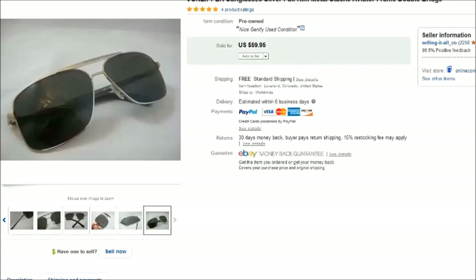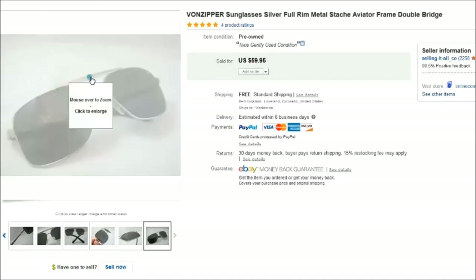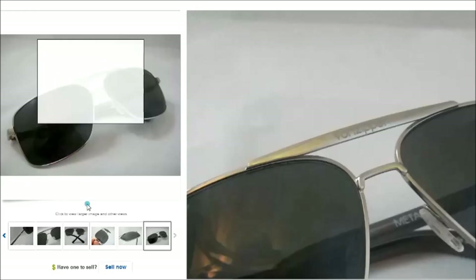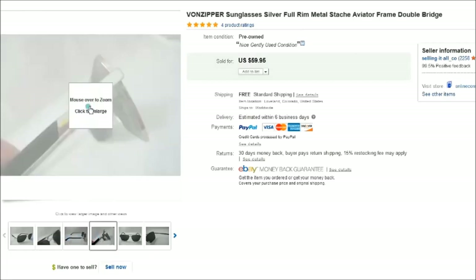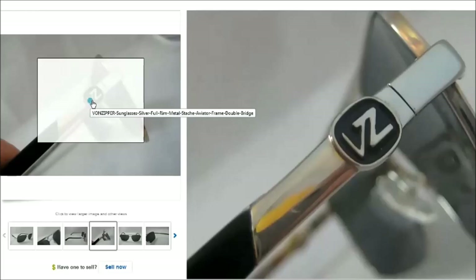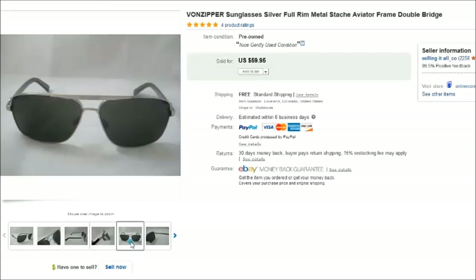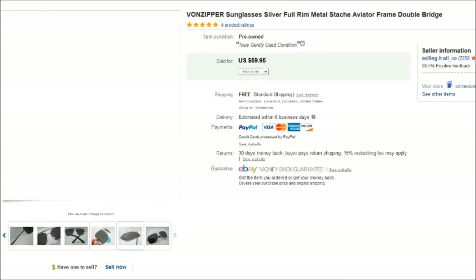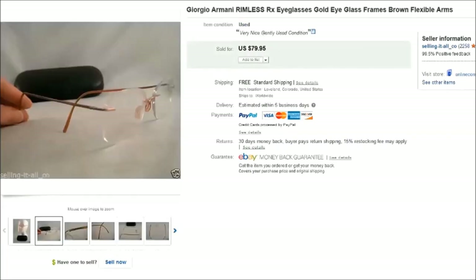This is a pair of Von Zipper sunglasses — not prescription, just regular sunglasses. They say 'Von Zipper' right across the top of the bridge and have the VZ logo on the side. I found these at a thrift store for $3. They were featured in one of my shopping videos, were in really nice condition with no scratches on the lenses, and they sold for $60.